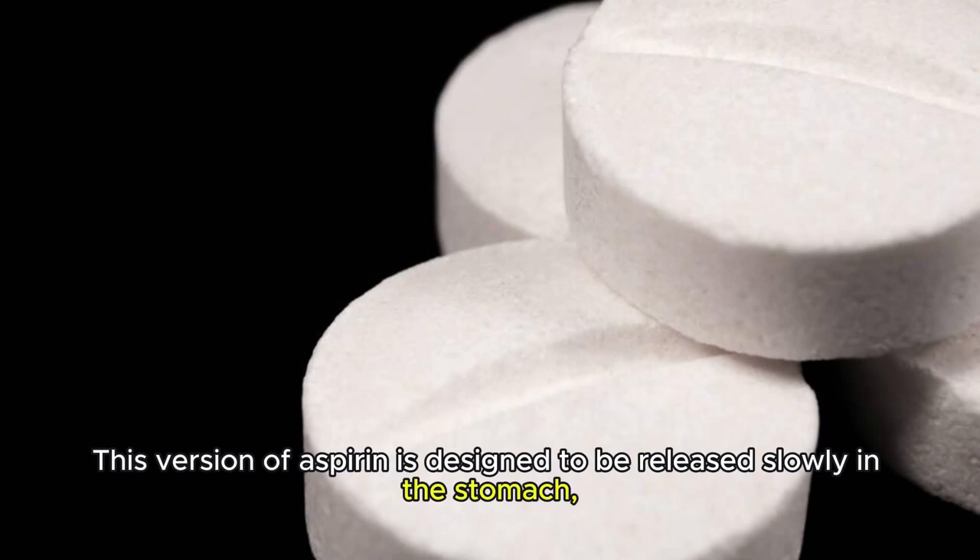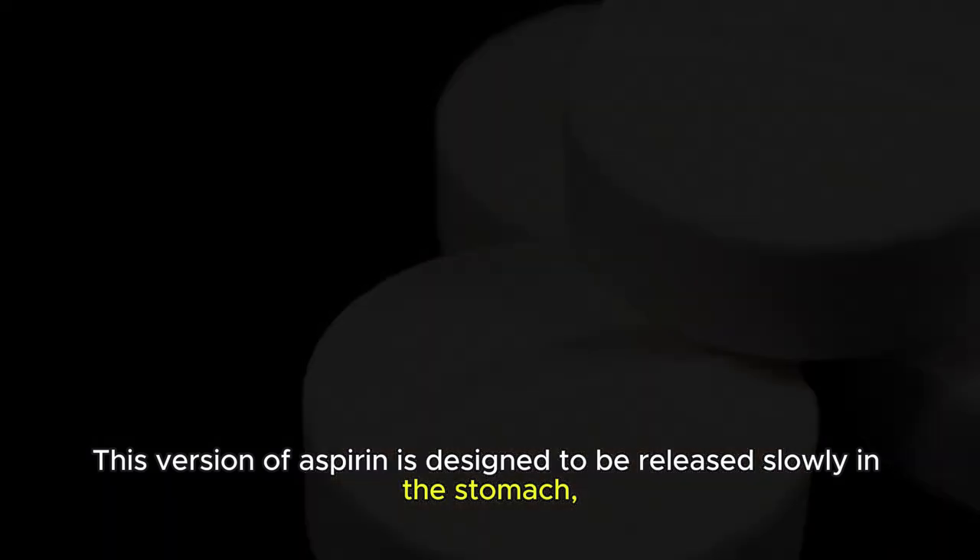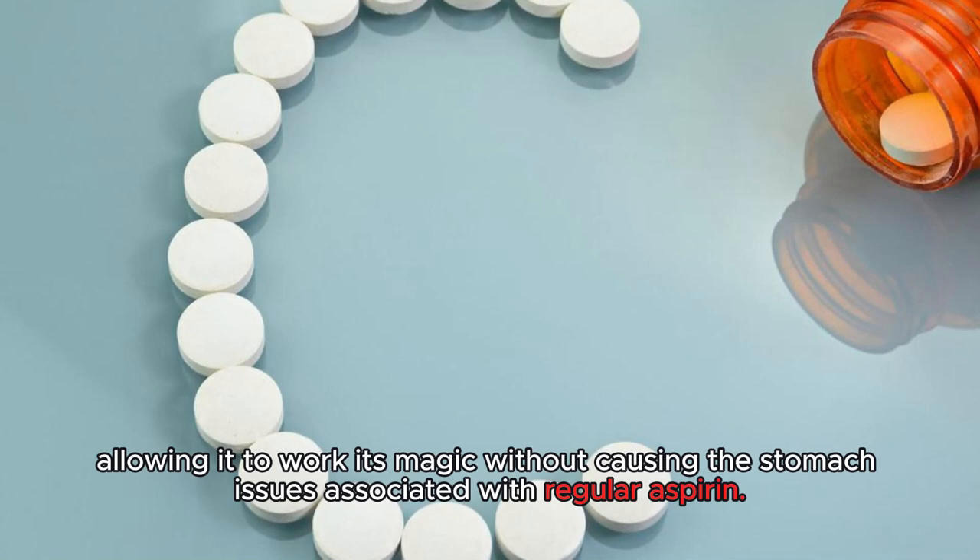This version of aspirin is designed to be released slowly in the stomach, allowing it to work its magic without causing the stomach issues associated with regular aspirin.